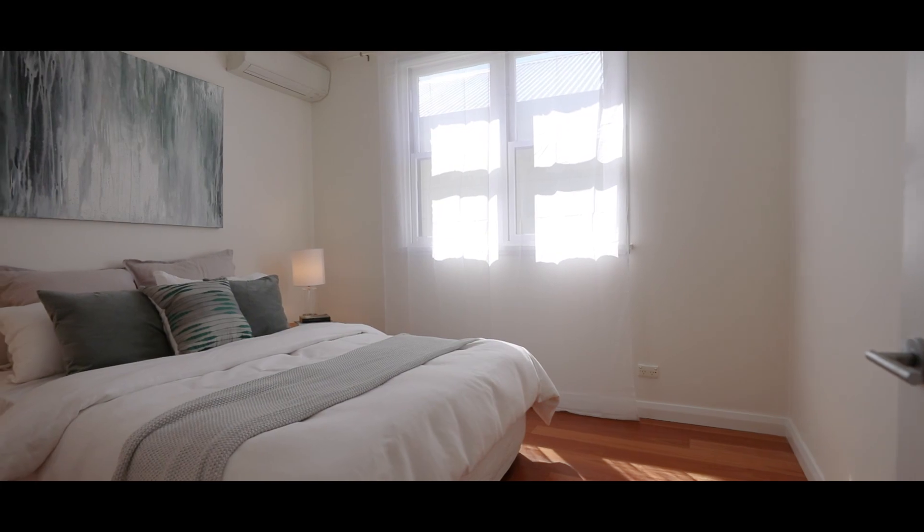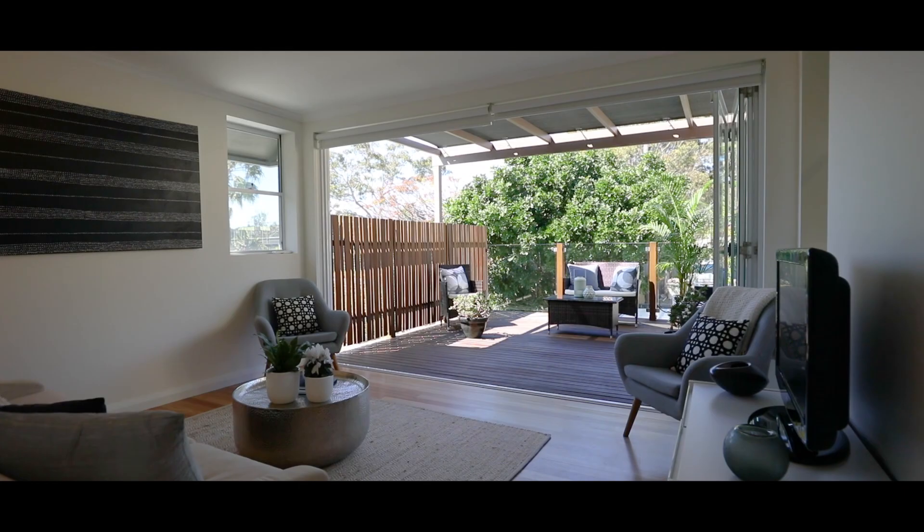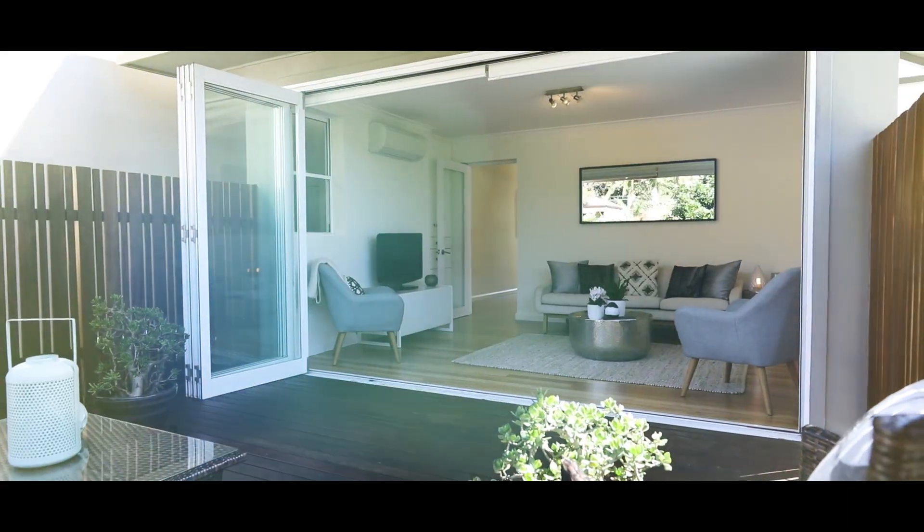Three large bedrooms and a master retreat, two bathrooms and a second living area — there is plenty of room for the growing family.